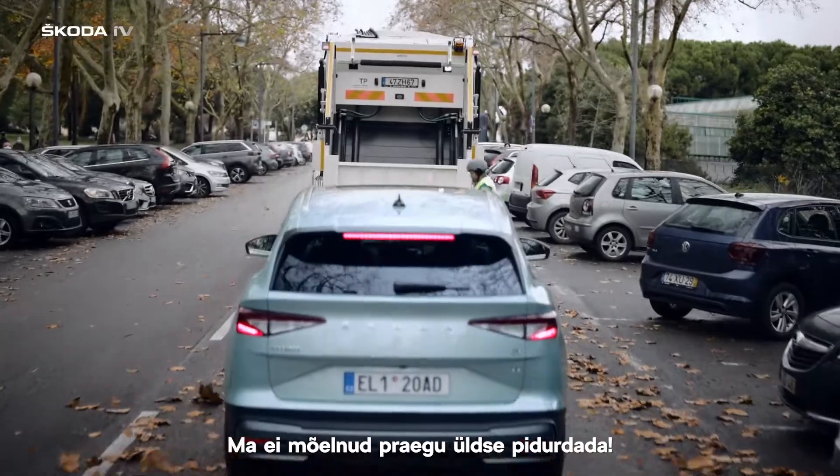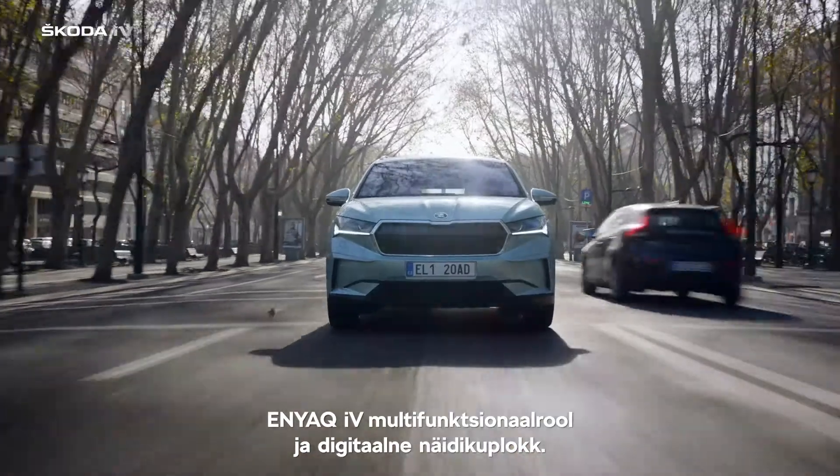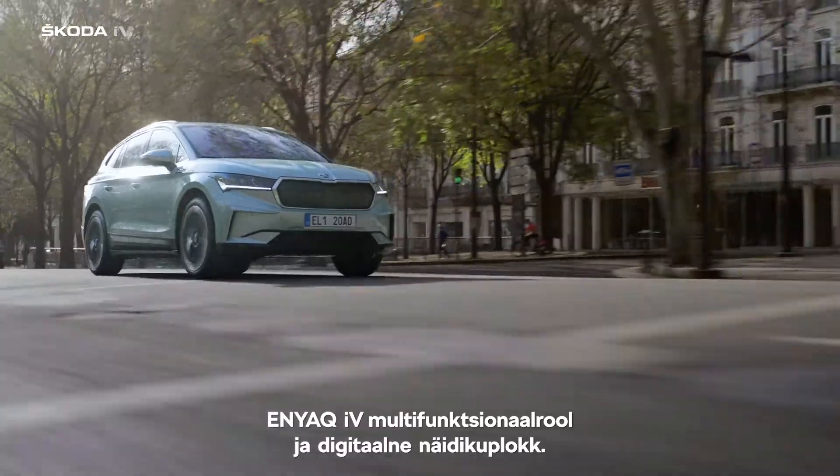Oh, I didn't mean to slow down now. The multifunction steering wheel and digital cockpit in the Enyaq IV.